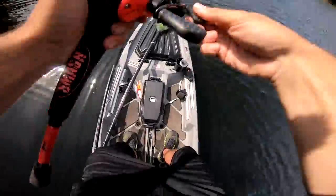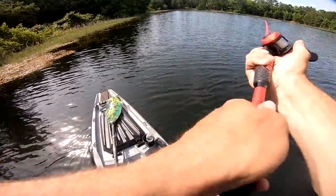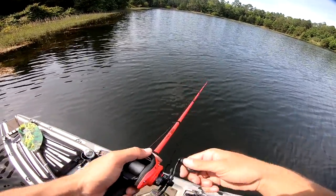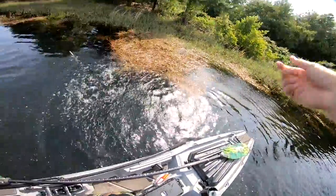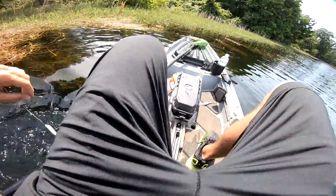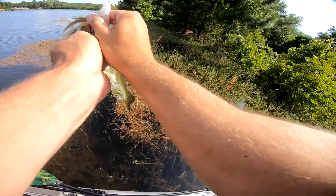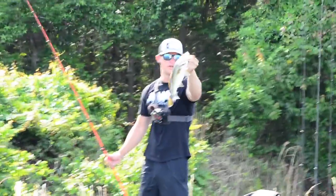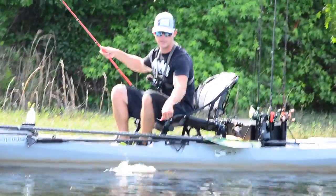Oh my gosh - he ate it like a topwater! He just pulled off. That was ridiculous - so cool though. I just popped this thing over that grass and he came up and just munched it exactly how he should have. Oh - there he is! Yeah, it's a decent one - like a two pounder. Oh yeah, look at that fish. It's like a little two pounder. There she is - she ain't even two pounds, she's about a pound and a half. Pretty beautiful fish with the markings on this thing. First fish today! Beautiful little bass, we're going to get him right back in the water.